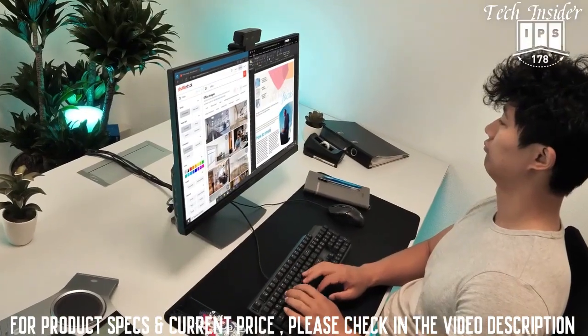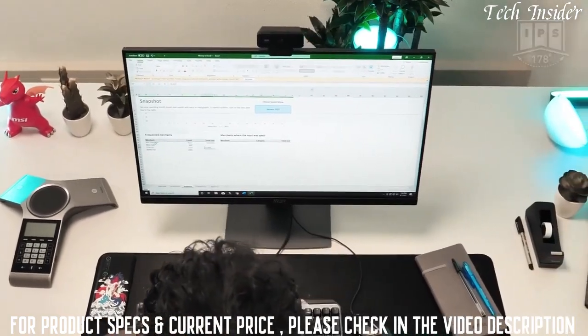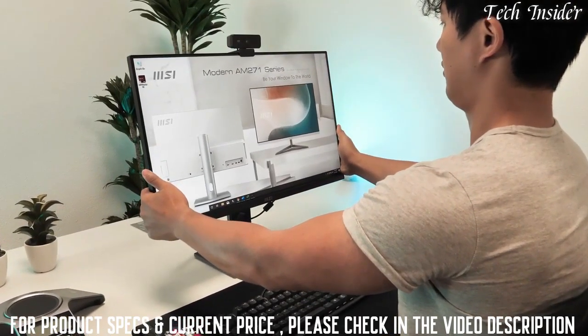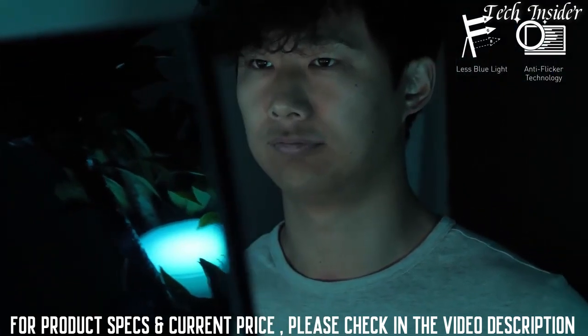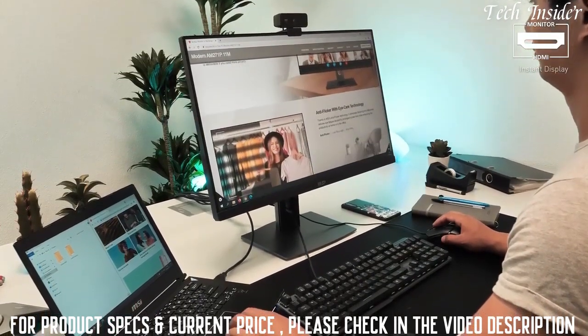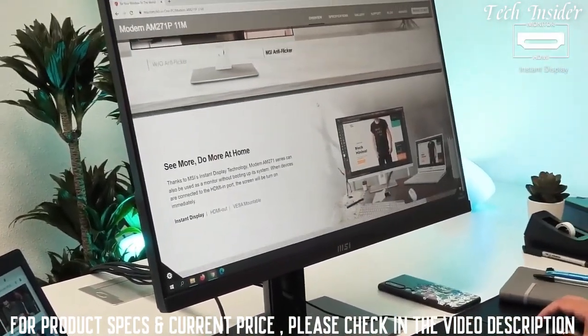The IPS panel truly lets you enjoy the best viewing angles, vivid and lifelike colors, providing you with the highest accuracy. To ensure a comfortable experience behind the screen, you can adjust the position to your best liking. The panel also has anti-flicker and less blue light technology to ensure less eye fatigue and more protection. For more convenience, the instant display technology lets you use the screen as a second monitor to another PC or laptop while being powered off.